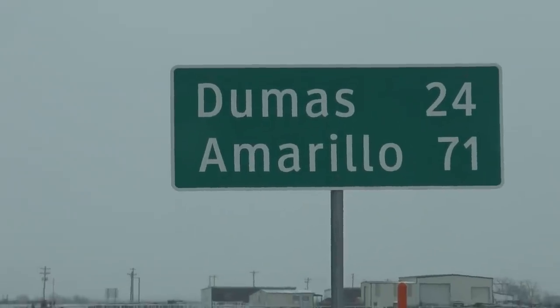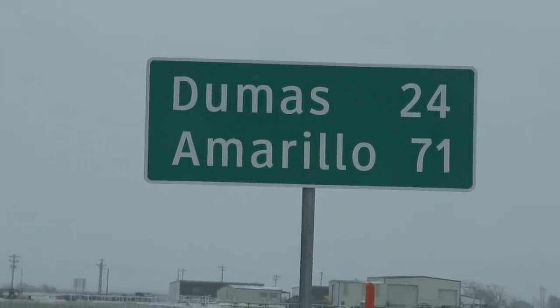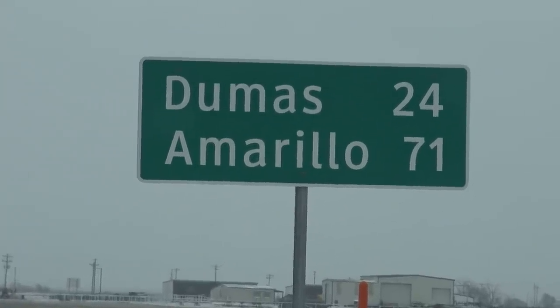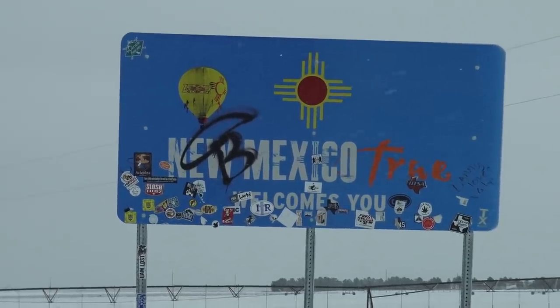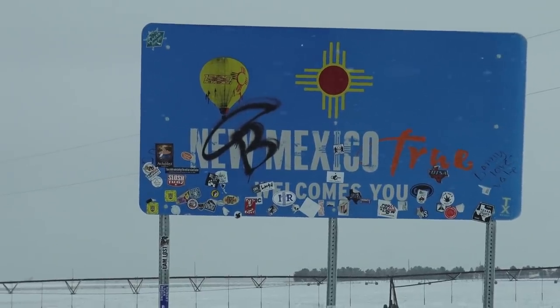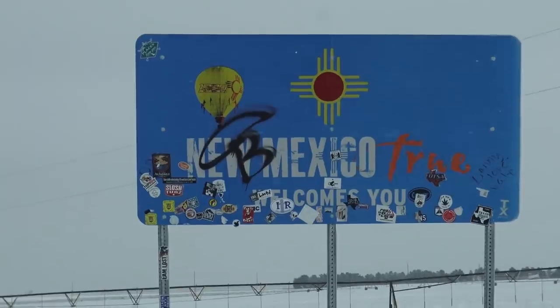I'm heading for New Mexico. I am in Dumas, Texas — D-U-M-A-S. I'm going through it, nice little town. Now we're in New Mexico — just leaving Texas and going to New Mexico. I just had some excitement. I would have filmed it but it was too cold and I was trying to get going again. I had a flat tire on a 22-inch wheel — a piece of metal stuck in the middle. The tire pressure monitoring gauge on the dash came on; one tire was supposed to be 35, it dropped down to 25.